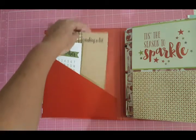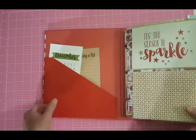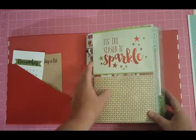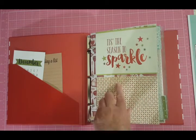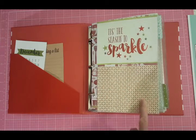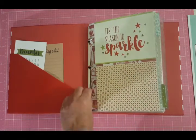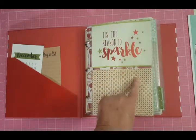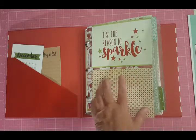I tucked in this cute card that says 'making a list.' And then I always start at Thanksgiving — I work my way from Thanksgiving, November 24th this year, and I always go to January 6th because it's Three Kings Day, which we celebrate because my husband's Puerto Rican. Then January 5th is my granddaughter's birthday, and then New Year's. So I like to document all the way to the sixth.